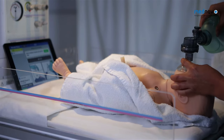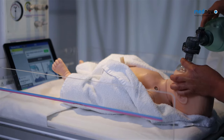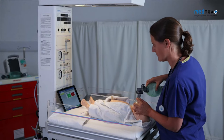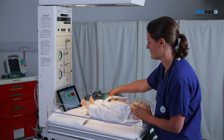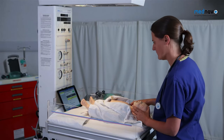Administer five inflation breaths, counting: one-two-three, two-two-three, three-two-three, four-two-three, five-two-three. Confirm: is the chest wall moving?